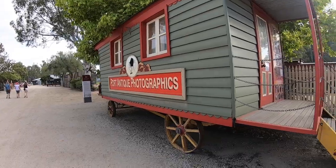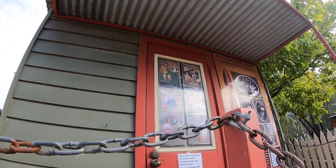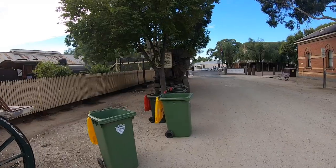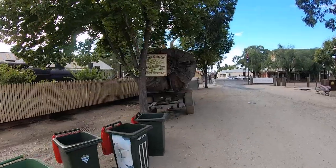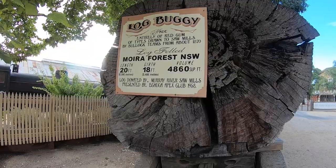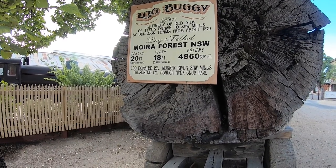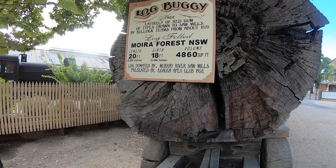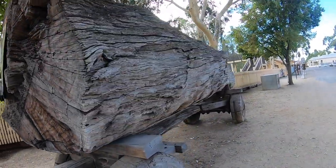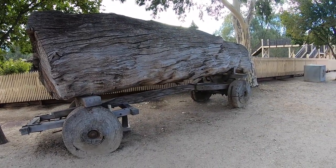Right here you can get your old timey photos done. You should remember those — here's some examples. Can you see that one on the top left? I don't think I'll be doing that one. Right here is a big old log of wood. Log buggy — made entirely of red gum. This is from Myora Forest, New South Wales. The length is 20 foot, the girth 18 foot, and the volume 4,860. Log donated by Murray River Sawmills. That is massive.